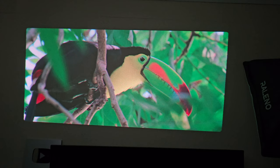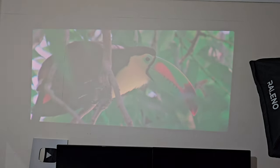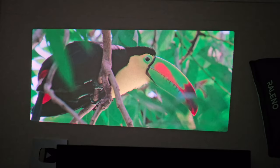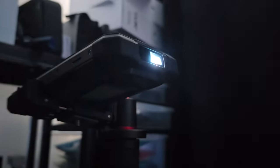Let's do a quick daytime test. Switching the light on, you can see the picture quality is now barely visible. To enjoy this projector, the light needs to be off and the room as dark as possible. The built-in PA speaker is also nice and loud and great for watching your favourite movies. I'm actually very impressed by what this laser projector can do.